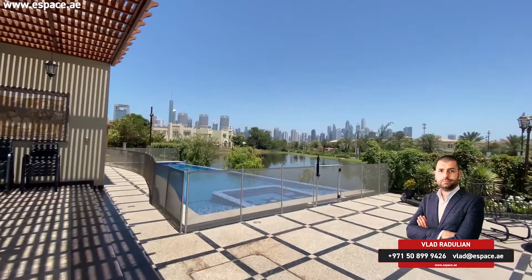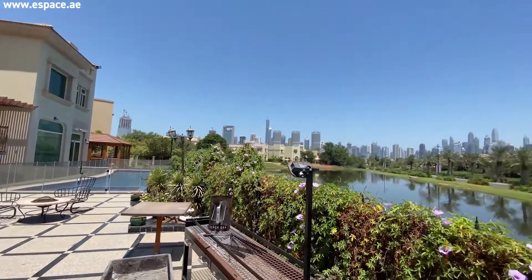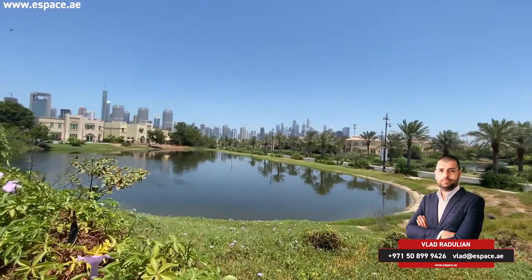A lot has sold in this community in the last 12 months — almost 90 villas gone, double the normal amount. Around 20 or so are still available, but from these 20, most will not have a view, most will require full renovation, and most will have long-term sitting tenants.